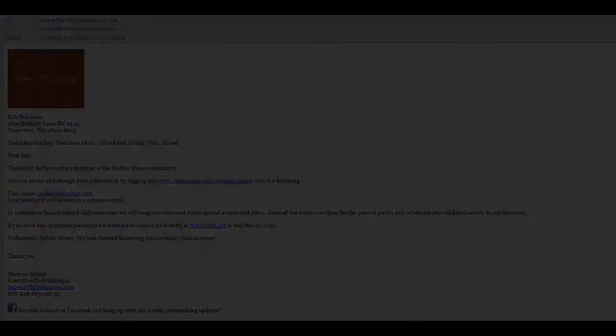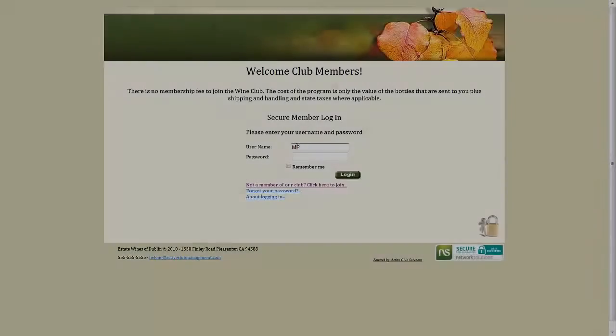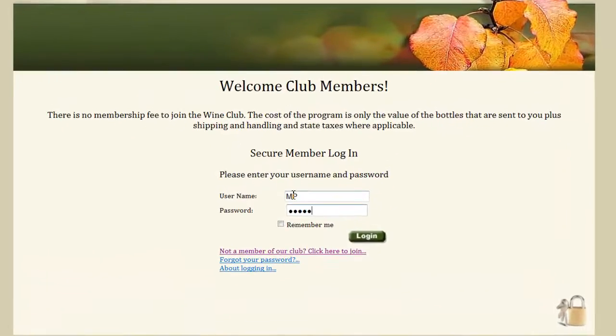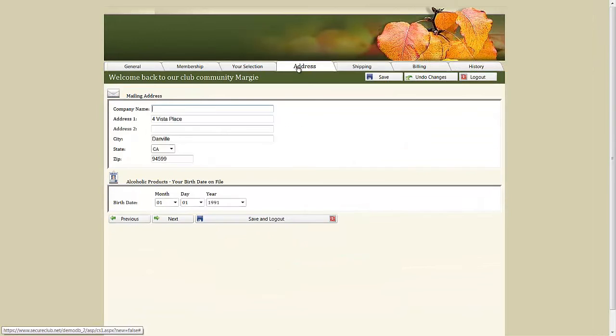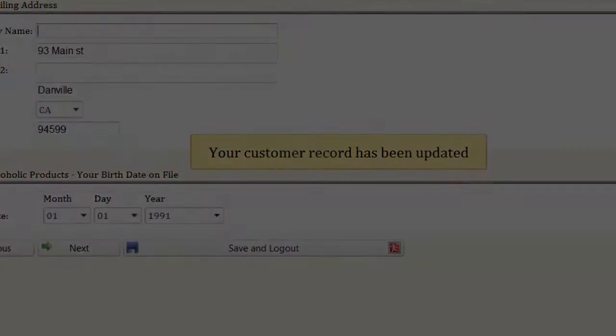The online Active Club member login allows club members to log in securely and instantly edit their information from your website. These powerful web pages will reflect the look and feel of your website.